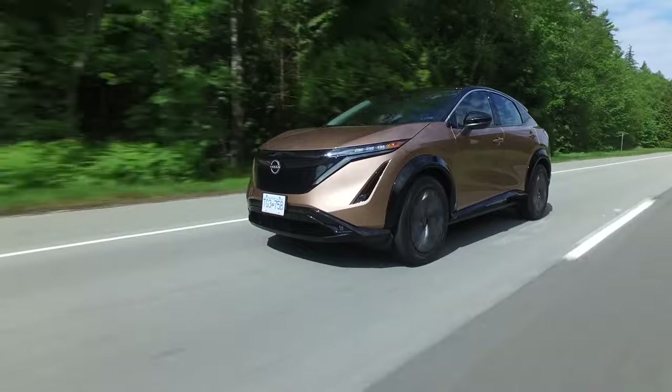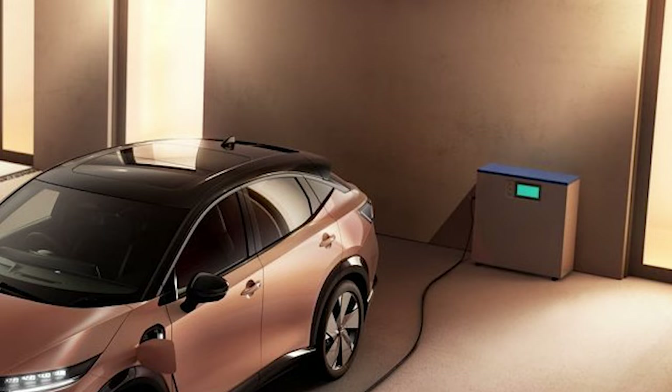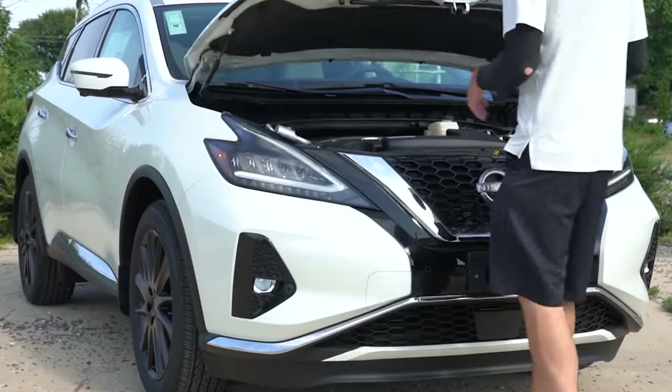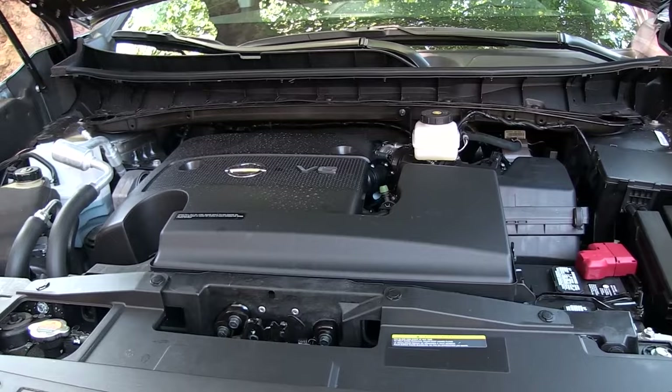Although the design is heavily influenced by the Aria EV, fans of traditional powertrains can breathe easy. The new 2025 Murano won't be making the leap to the electric realm just yet. For now, the vehicle remains gas-powered, holding onto the familiar internal combustion setup that served it well over the years.